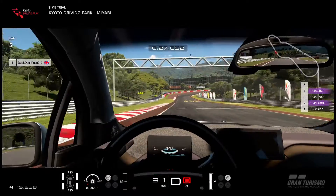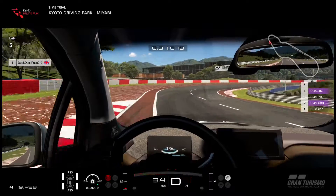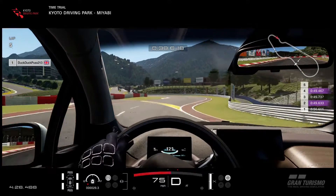Now we're at 147 kilometres an hour here, coming up towards turn five — braking down to 60, sliding a bit too much out there. That's 80 miles an hour.